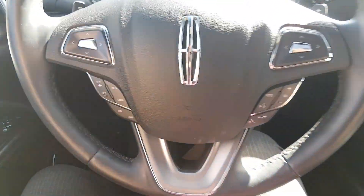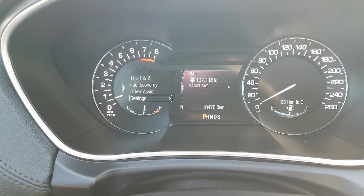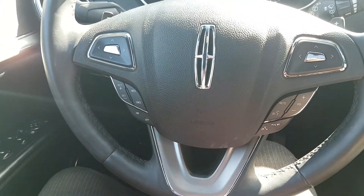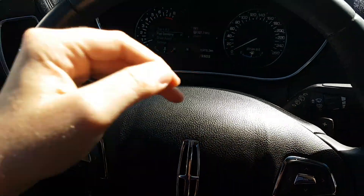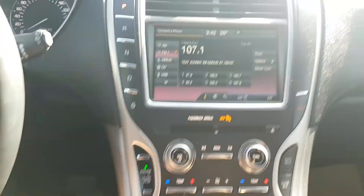Taking a look at the steering wheel, you have your arrows on the left hand side that will allow you to scroll through the information panel on your dash. Down below that you have your cruise control settings, and then on the right side you have your audio and hands-free controls. Behind the steering wheel we have paddle shifters on the left and right hand side of the wheel, which will allow you to control the rate of your acceleration.